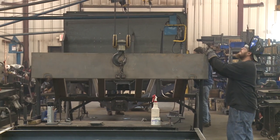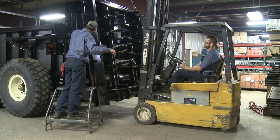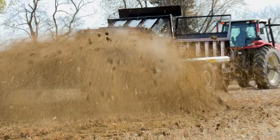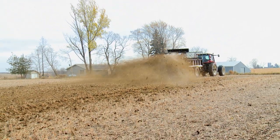Meyer's heavy-duty spreaders save the farmer time and money. The Twin Twister's vertical beater design provides a wider, more even spread pattern, which creates fewer trips to the field, less soil compaction, less fuel consumption, and less time and labor.